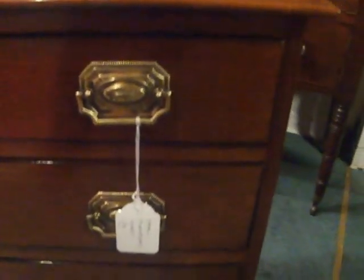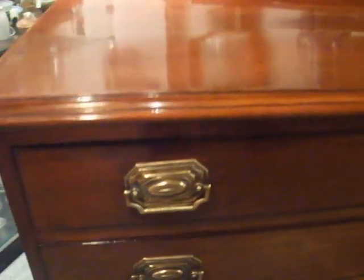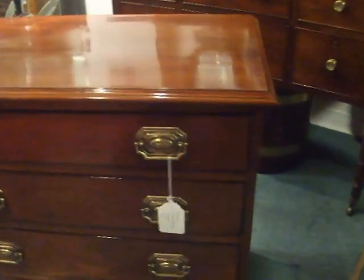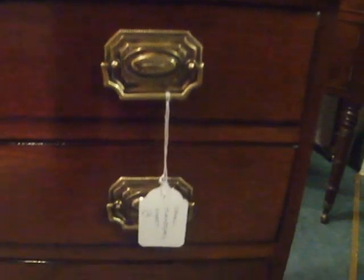Lovely mahogany small chest of drawers, a great bedside chest or drawing room piece. Basically a 19th century chest of drawers that was made to this size at a later date. We've just refinished it back to its former glory.